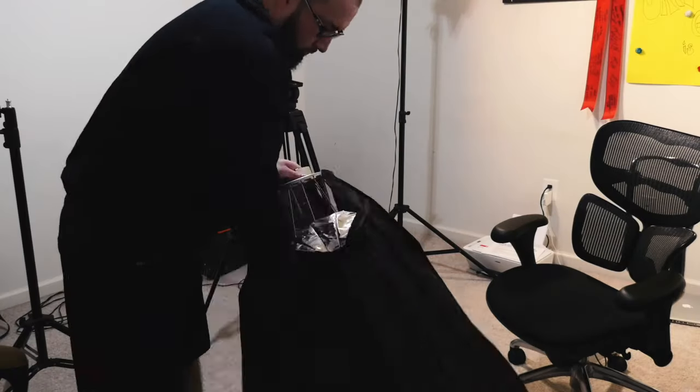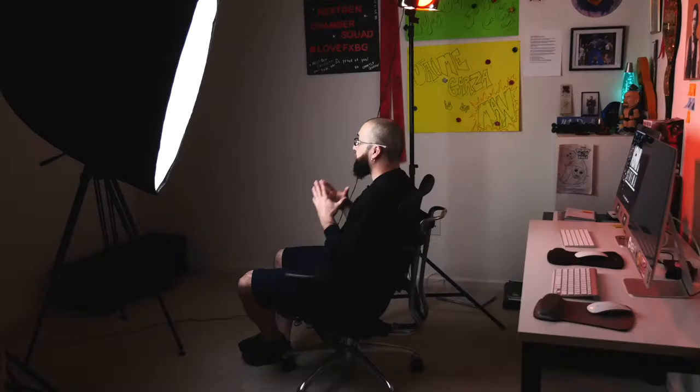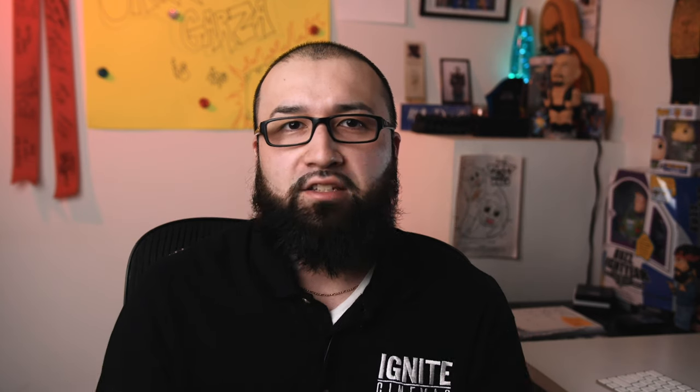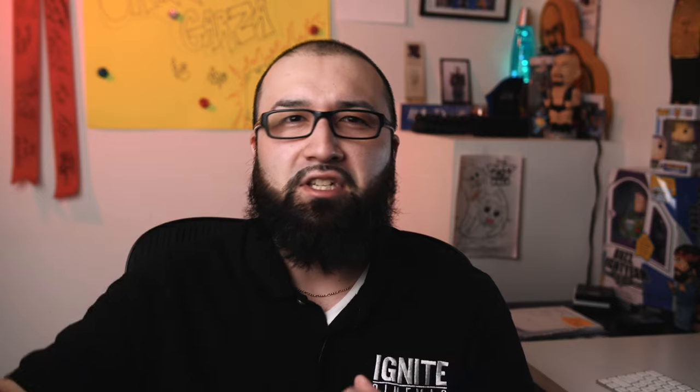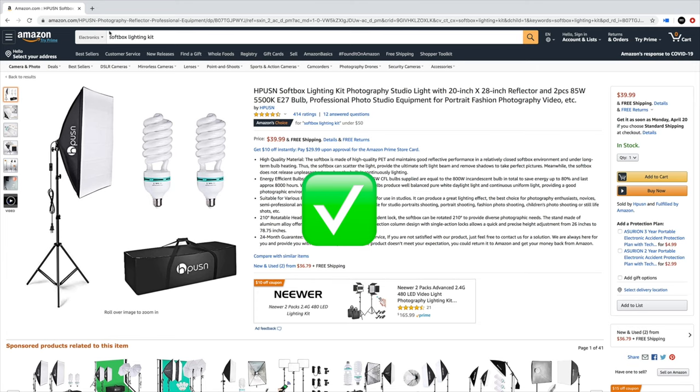But you might not want to spend this much money right now. The main thing you want to look for is referred to as a soft box or soft light with diffuser. You don't want harsh lights because harsh lights just make everything look too bright and the image isn't as flattering as with a soft box.